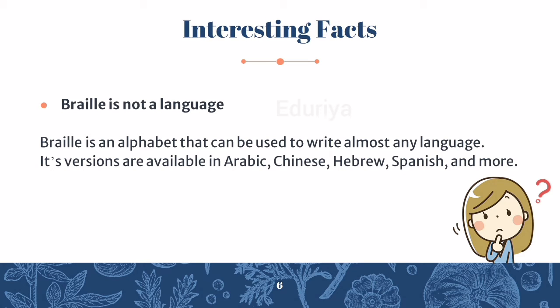Braille is not a language. Braille is an alphabet that can be used to write almost any language. Its versions are available in Arabic, Chinese, Hebrew, Spanish and more.